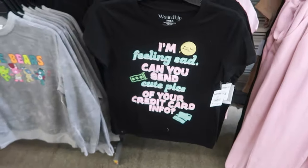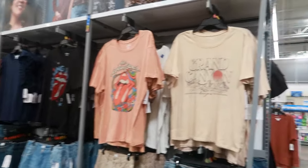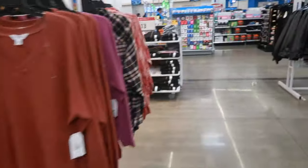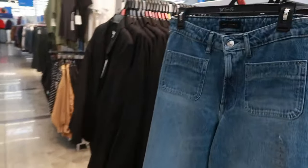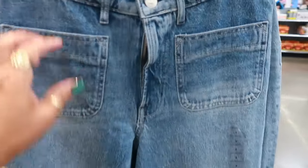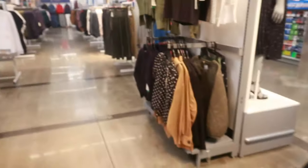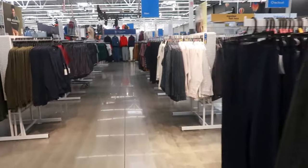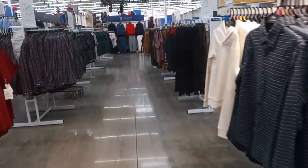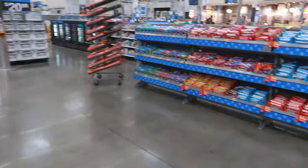Well you guys, that is going to be it for Walmart today. I just ended up here — I didn't have a plan, I just came in and said we're gonna look at what we're gonna look at. Oh, these jeans are nice — Free Assembly — I like the two little front pockets. $29. I have a different store I was actually on my way to but they weren't open, and Walmart is right next door so I'm headed over there next. Hope you guys enjoyed this quick walkthrough — stay tuned for more videos!